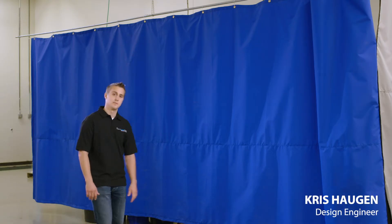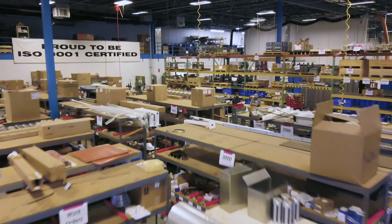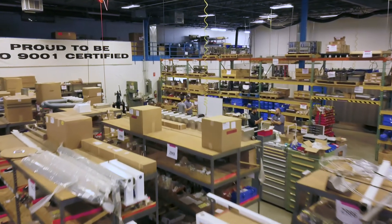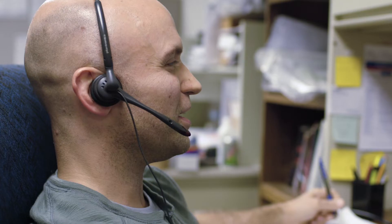Behind this curtain is a customer machine. Here at Delta, we always try to place extra special importance on the privacy of our customers. And of course, the very best design and production process deserves to be complemented by the very best in training, service, and support.